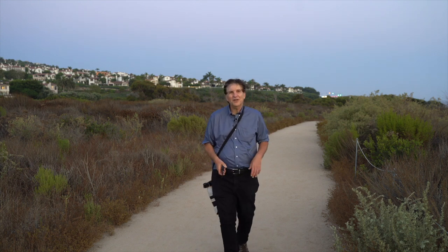Hey everyone, grab your camera and let's go on a photo walk. On this series, we are going to explore some of the great photo-worthy spots.